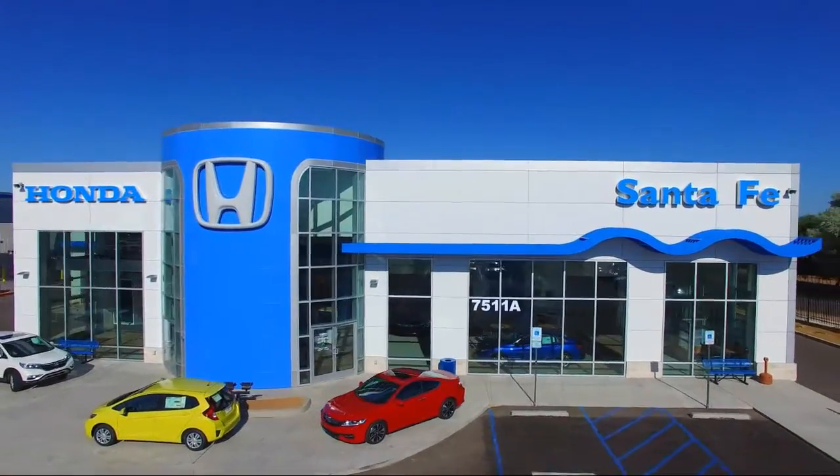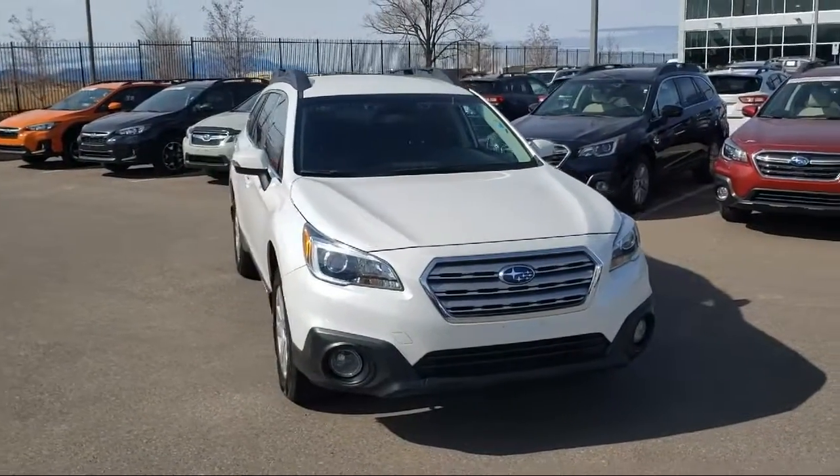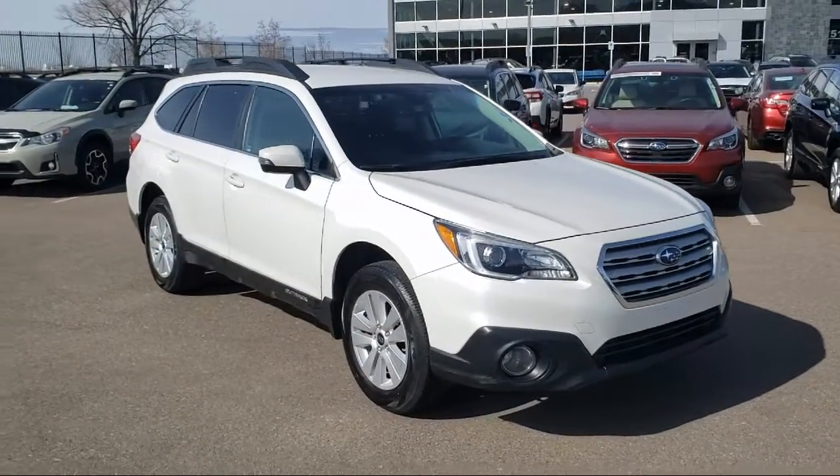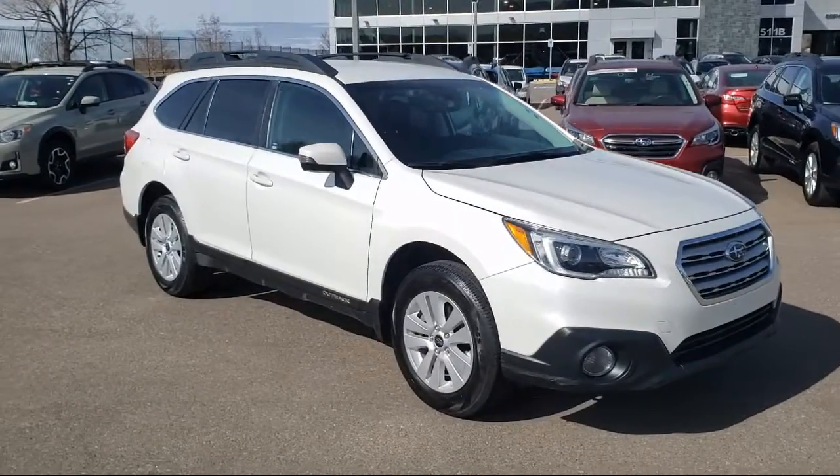It comes equipped with roof rack, heated seats, steering wheel controls, rear view camera, all-wheel drive, and rear spoiler.